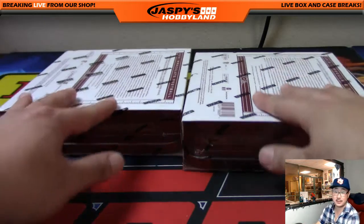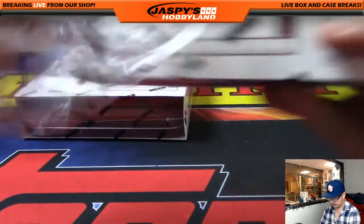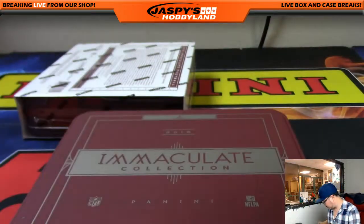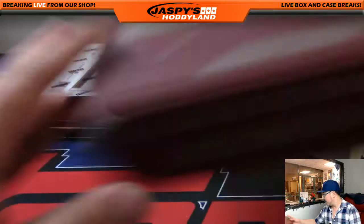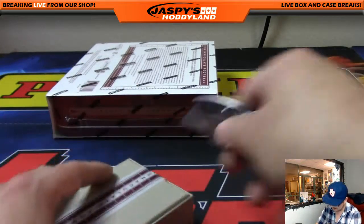Two more boxes to go. We'll post another case of this on jaspyshobbyland.com. Immaculate is pretty fantastic — I love this stuff.